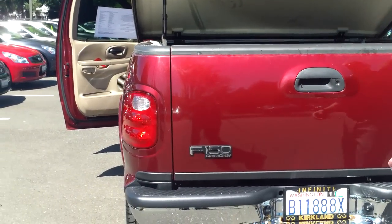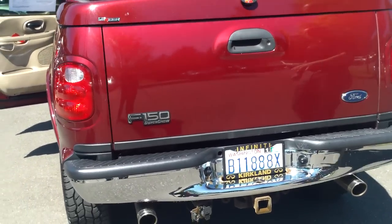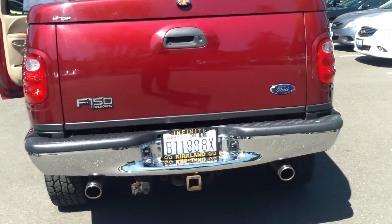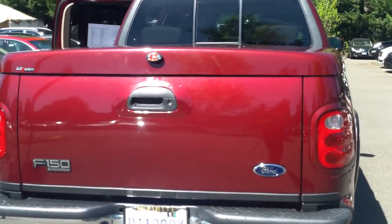Nothing looks beat up at all — this looks more like a Garage Queen than a work truck. It has Magnaflow exhaust, it's set up for trailer tow, and that's done at the factory. We actually have the original window sticker on this. It was almost $40,000 new, with lots of accessories above and beyond that price.